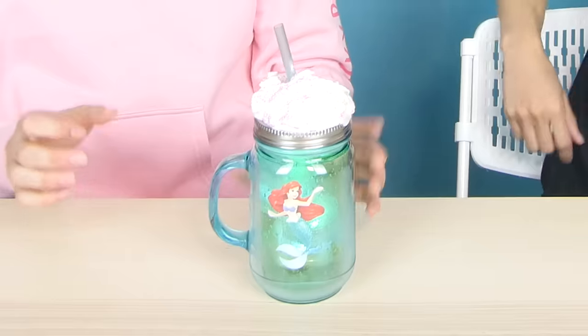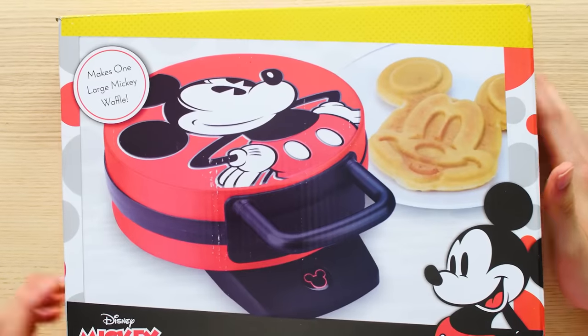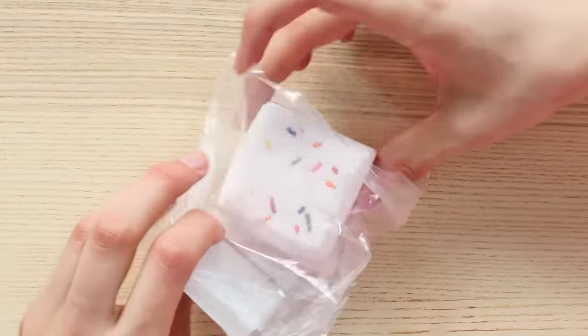This glowing Little Mermaid dessert — it's actually glowing, this is so sick! This Disney Mickey Mouse Waffle Maker — check this out, open it. Whoa, that's crazy! Mystery Disney Princess Bath Bomb — what?